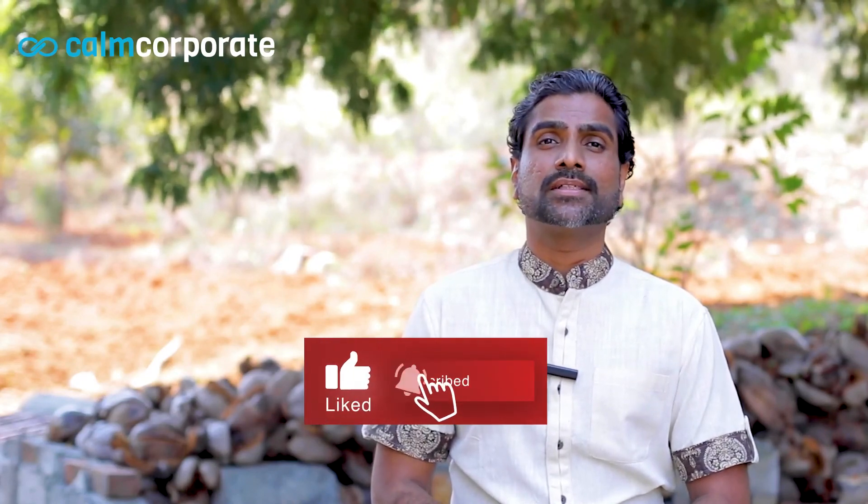When you're ready, gently open your eyes. This concludes the breathing meditation of Anapana. I wish you all incredible success and happiness. Namaste.